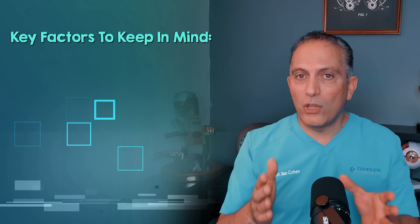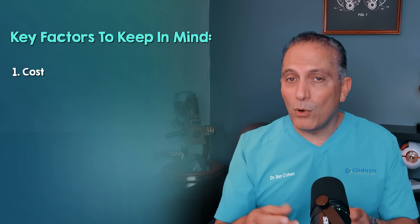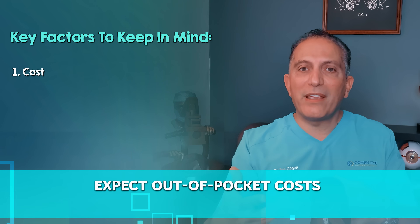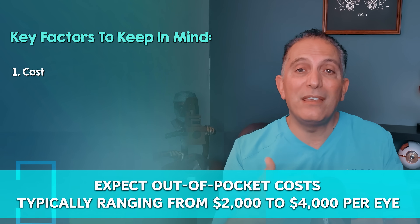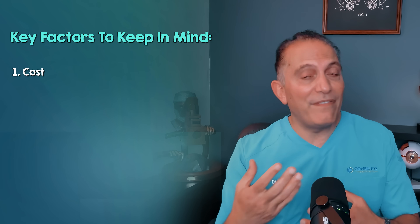Like any advanced medical technology, the Panoptix Pro has important considerations. It's crucial to understand these to ensure you have realistic expectations and make the right decisions. Regarding cost, premium lenses including the Panoptix Pro are generally not fully covered by insurance. You can expect out-of-pocket costs typically ranging from $2,000 to $4,000 per eye depending on your surgeon and location. This is a significant investment.